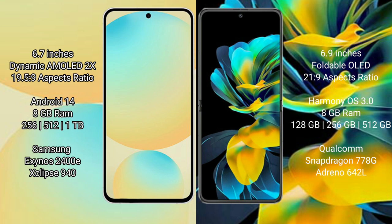Samsung Galaxy S24 FE comes with 8GB RAM and 128GB to 256GB or 512GB internal storage, with an Exynos 940 processor. Huawei Pocket S comes with 8GB RAM and 128GB to 256GB or 512GB internal storage, with a Qualcomm Snapdragon 778G processor.